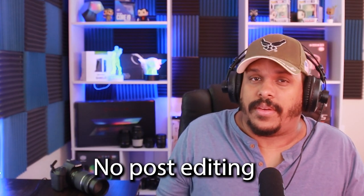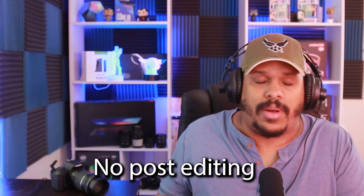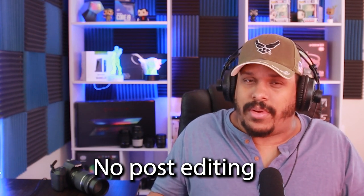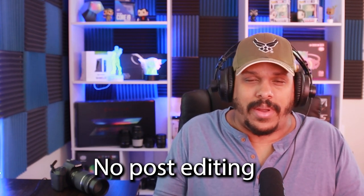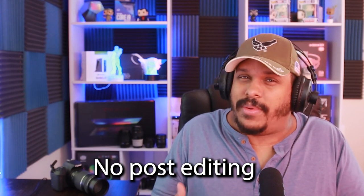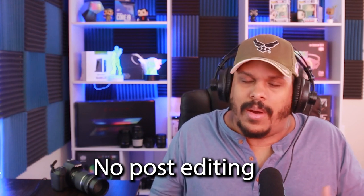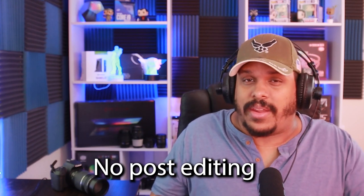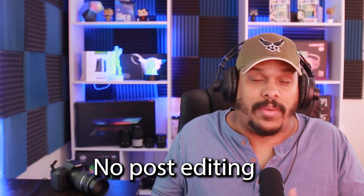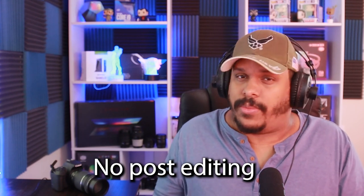Here is the audio test with the VideoMic Go — absolutely nothing added, no music behind it, just the microphone raw. What I've noticed is that you do get a little bit of buzz or hiss in the background, which is partly a result of not having any filters and also the smaller diaphragm. But it's definitely not bad, especially if you're going to do a post edit and adjust the sound afterward. Let's go ahead and edit it a little so you can see what the final result sounds like.